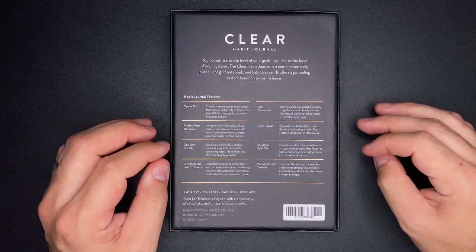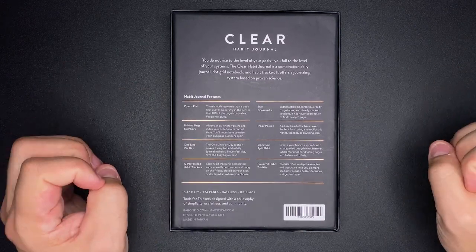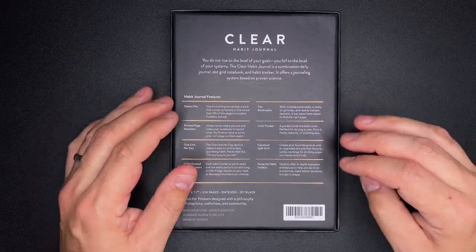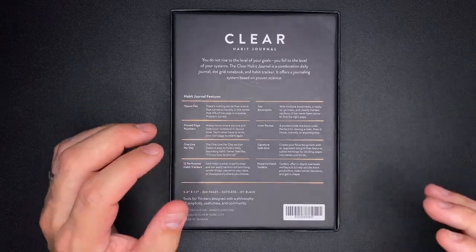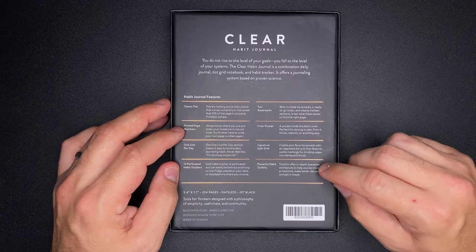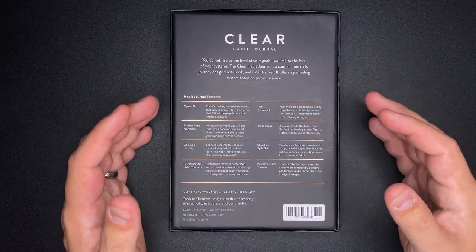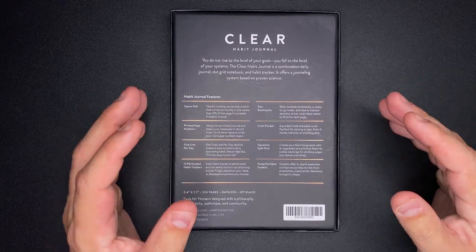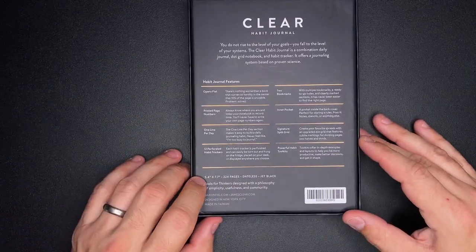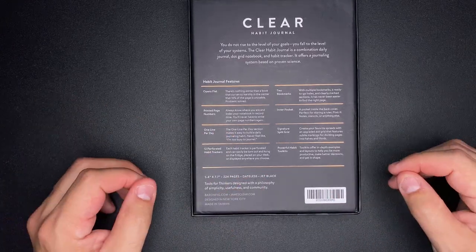What really makes this journal stand out is what's in the front — a one line per day section — plus the signature split grid, which makes splitting pages in half or thirds easy without counting. It also has 12 perforated habit trackers in the back and a great habit toolkit. Size-wise, we're at 5.4 inches by 7.7, with 224 pages. It's a dateless journal, so you don't have to worry about picking it up and putting it down. This color is jet black.